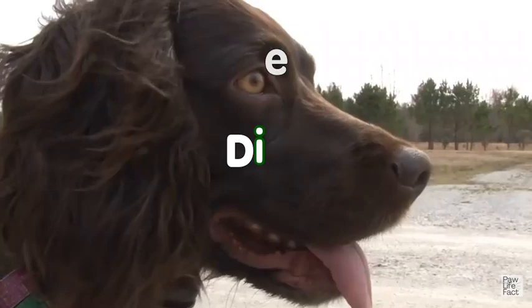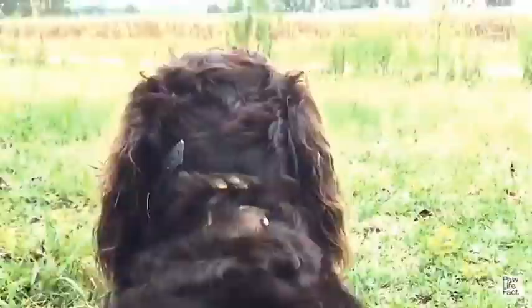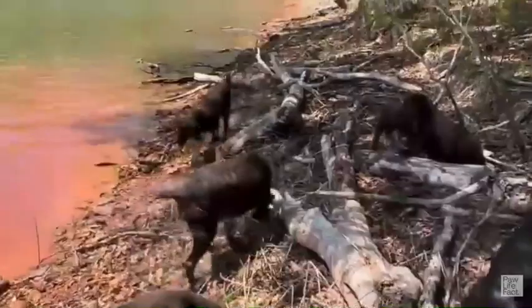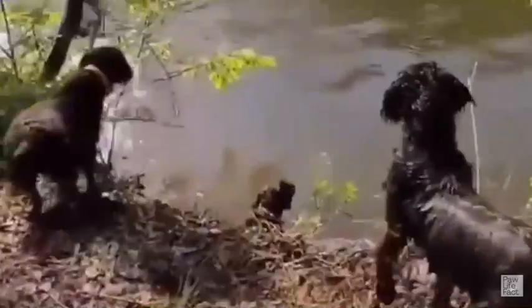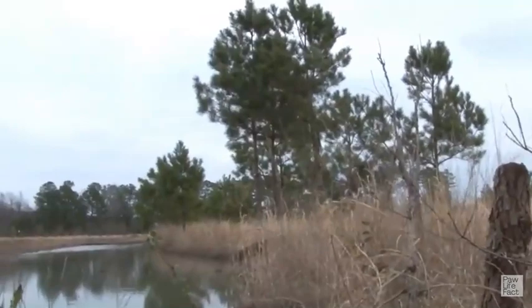When it comes to feeding a Boykin Spaniel, it's important to provide a balanced and nutritious diet that suits its needs. Select high-quality dog food specifically formulated for medium-sized and active breeds. Look for food that contains quality sources of protein, such as chicken or lamb, while avoiding artificial additives and fillers. Ensure the food provides a balanced blend of protein, carbohydrates, and fats to support overall health and energy levels. Portion control is vital to prevent overfeeding. Follow the feeding guidelines provided by the manufacturer, divide the daily portion into two or three meals, and always provide fresh water.